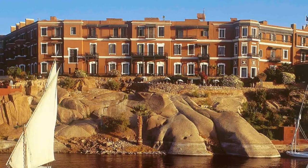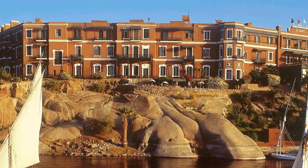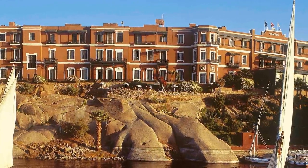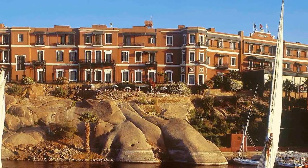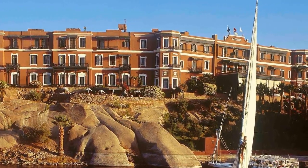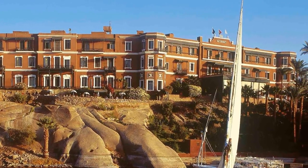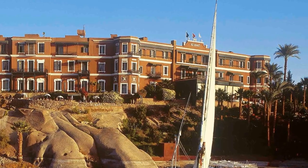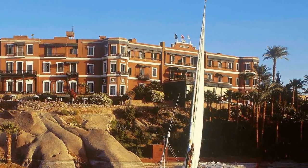Hello everybody and welcome back to the Ultimate Fashion History and welcome back to Egypt. I'm coming to you from the legendary Old Cataract Hotel in Aswan, and I think it might just be the most beautiful hotel in the world — certainly the most beautiful I've ever stayed at. After this, normal programming will resume, including a couple of new series I'm really excited about.